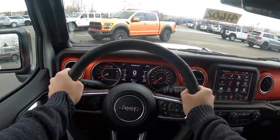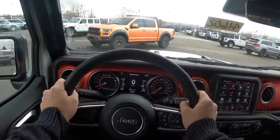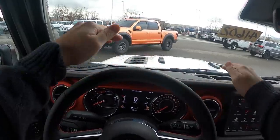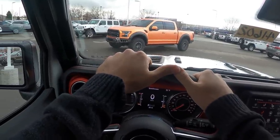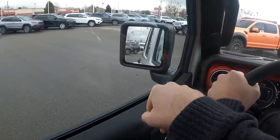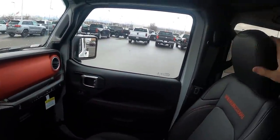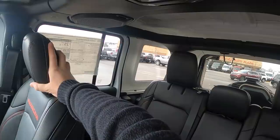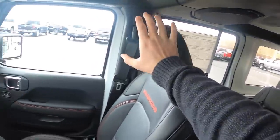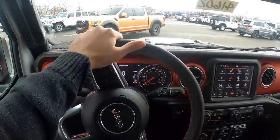Before we set off in the Wrangler Rubicon EcoDiesel, let's talk about visibility. Visibility over the hood is just like any other Wrangler — you can see those vents which is a really cool look. Visibility through both mirrors is pretty decent, and this one has blind spot monitoring. The rear has giant square windows, so it's actually really easy to see all around the Wrangler.